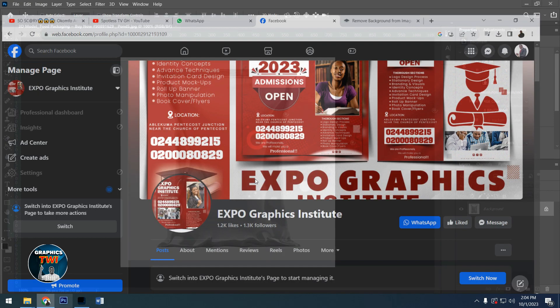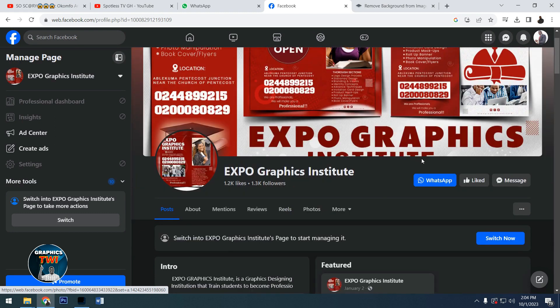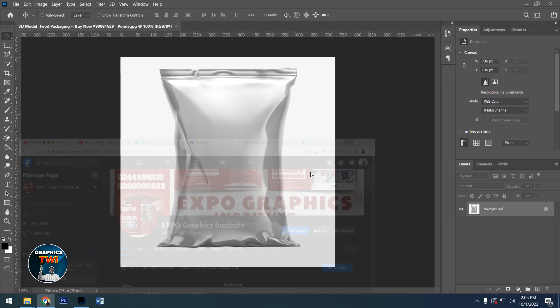Let me take this opportunity to introduce to you Expo Graphics Institute — a graphic designing institution in Accra, Ghana. You can take part in three months intensive training and become a professional graphic designer, irrespective of where you are. No need to come to Ghana; wherever you are, you can take part. Search us on Facebook: Expo Graphics Institute. The fees are very affordable. The school is accredited by Ghana Education Service and registered by the Registration Department of Ghana.